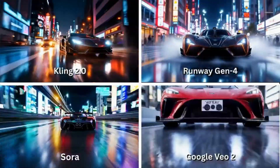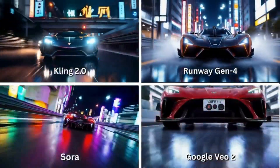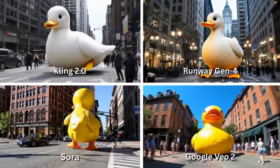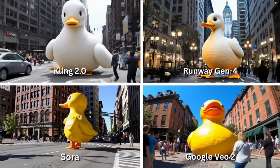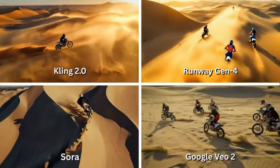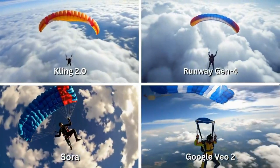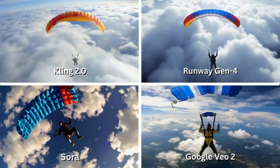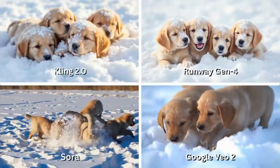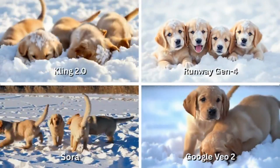So what does this all mean? We're entering a new era where short-form video can be generated, not shot. Where you describe a moment, and it appears. AI isn't just assisting storytellers anymore — it's becoming a storyteller. If you're a creator, now's the time to explore. These tools are here, they're real, and they're evolving faster than anyone expected.